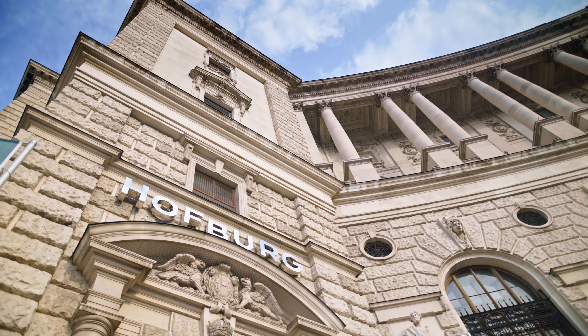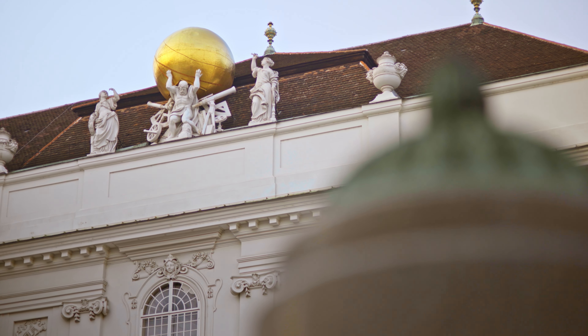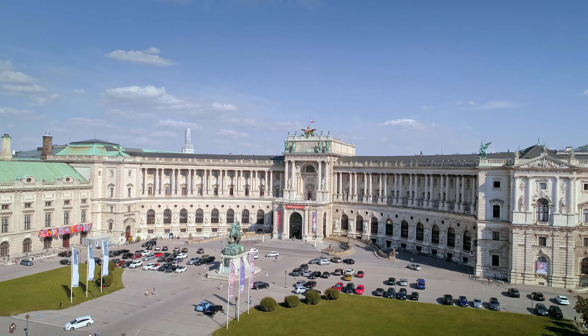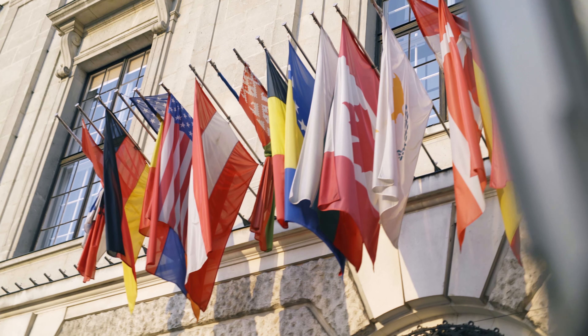The Hofburg Imperial Palace has a 700-year-long history, and counting. It was for centuries the seat of power of the Habsburg dynasty, right up until World War I. In 1938, Adolf Hitler delivered his notorious ceremonial speech on one of its balconies, proclaiming the annexation of Austria by Nazi Germany. Today, it is the official residence of the President of Austria.